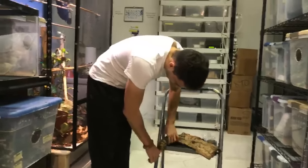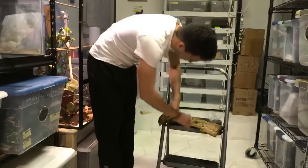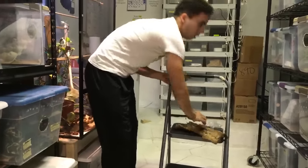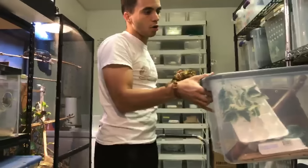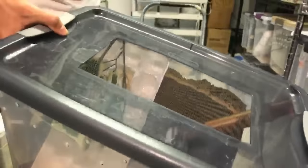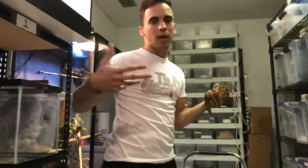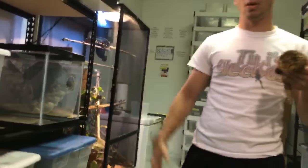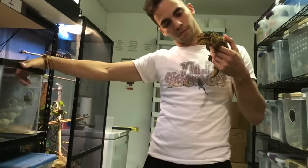Best enclosure for crested geckos: honestly, I think a setup like the one I'm using is best because it holds humidity better. But if you can't manage misting 50 times a day, an Exo Terra or Zoo Med front-opening enclosure is probably the nicest-looking option. Those are a little taller, which is better — a 10-gallon works, but taller is always better for crested geckos.